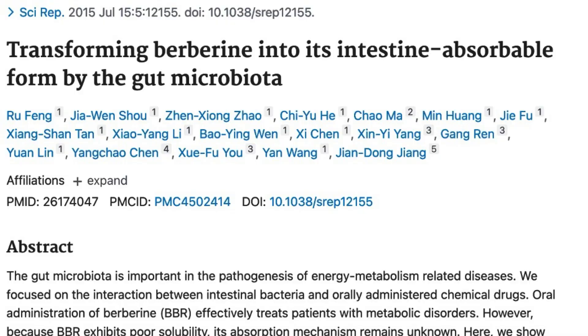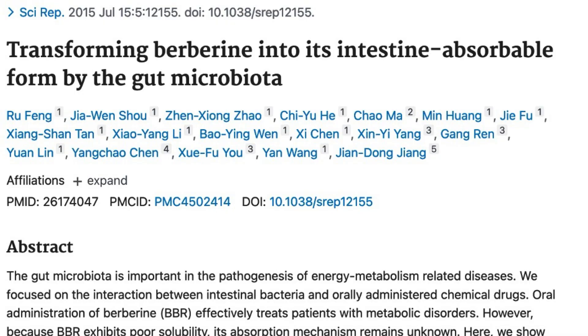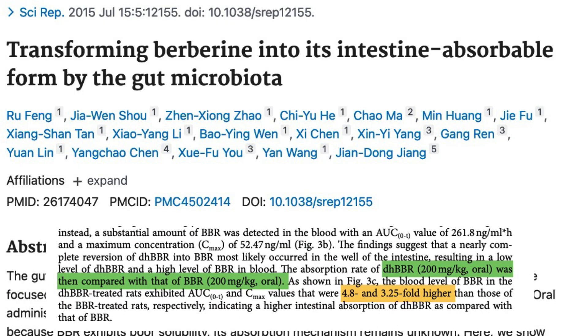Dihydroberberine is often said to be five times better absorbed than traditional berberine. And from what I can tell, the claim of dihydroberberine being five times better absorbed appears to stem from this study where rats were given both supplements and the blood levels of dihydroberberine were found to be between 3.2 and 4.8 times higher than regular berberine.